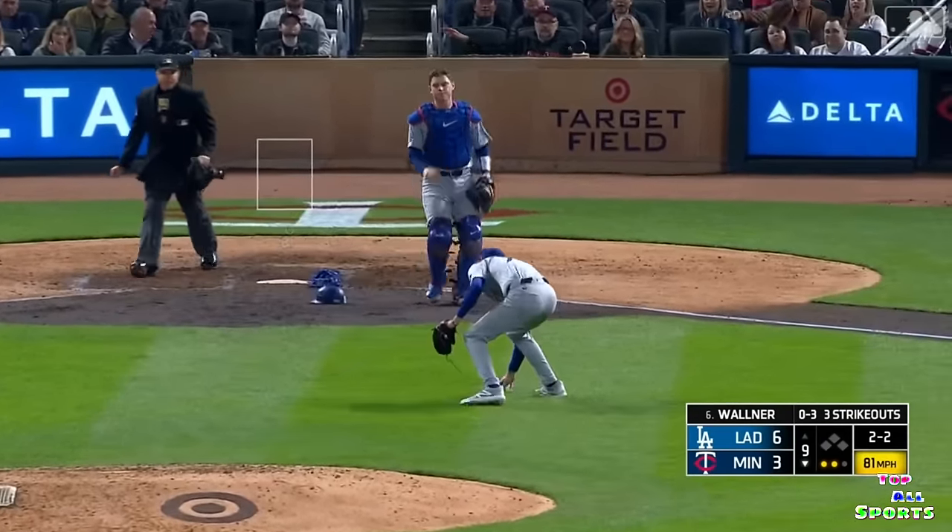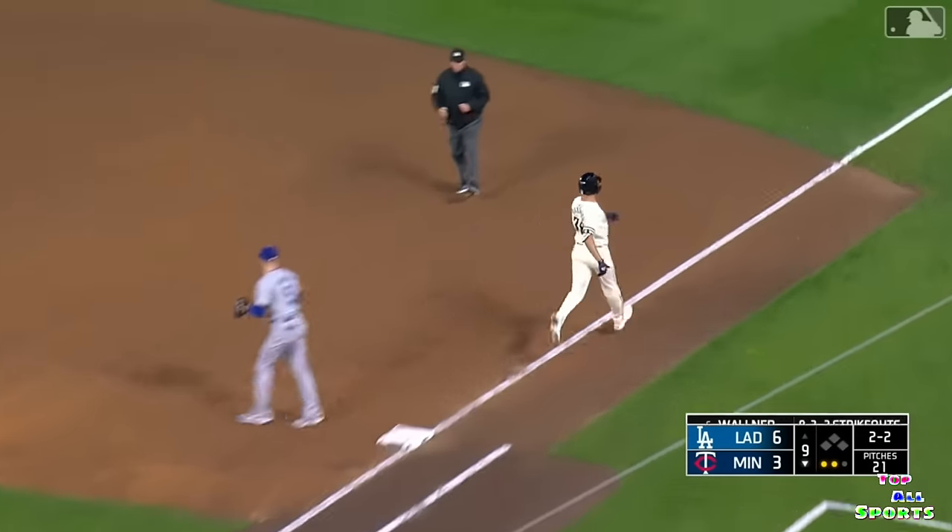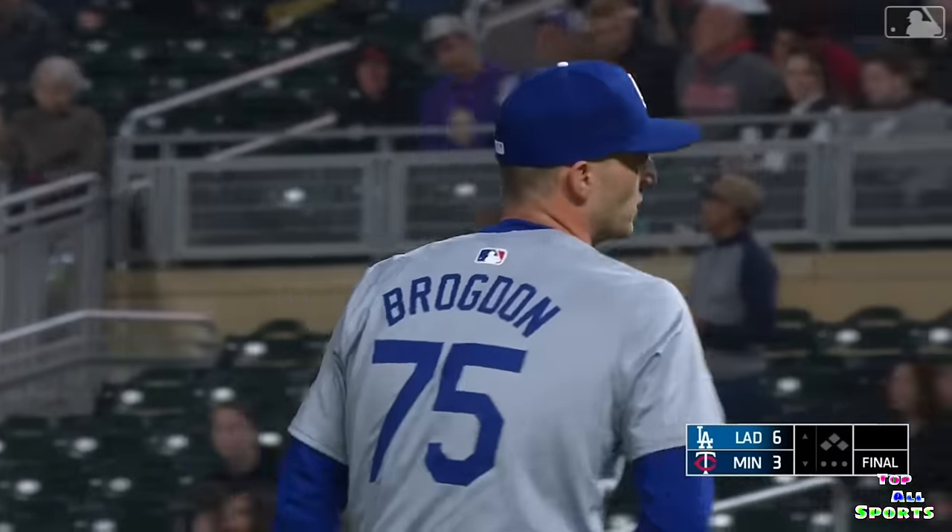Little roller in front of the plate — Brogdon to first and the game. Dodgers ride a huge performance.